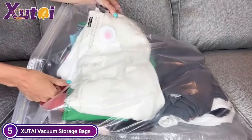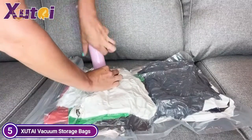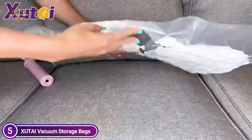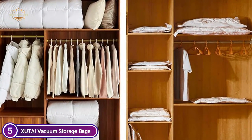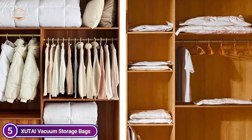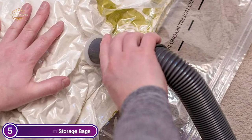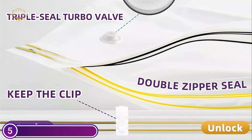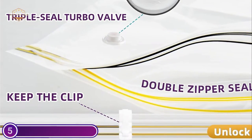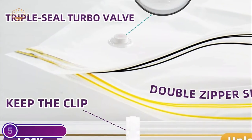The unique double zipper seal as well as the triple seal turbine valve design, while squeezing out all air, also has the attributes of being waterproof and airproof, so you're not worried about storage. Whether you're traveling, at home, or at work, portable pumps will assist you in compressing your clothes into the vacuum, saving space to the maximum extent feasible. When moving or traveling, you won't have to carry any more suitcases.